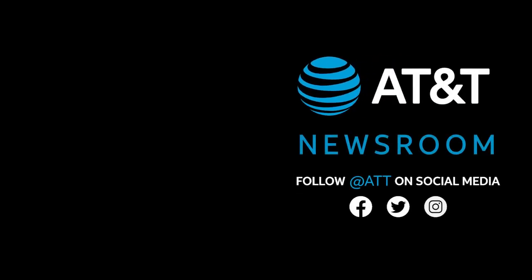To learn more about AT&T, subscribe to this channel, visit the AT&T newsroom, or watch more videos in the playlist seen here.